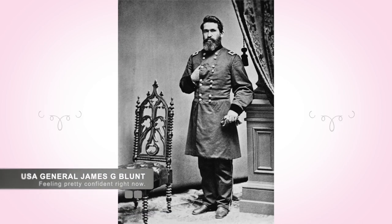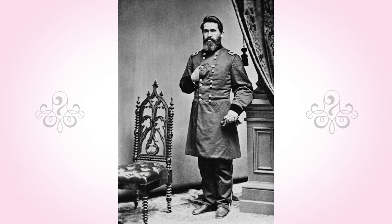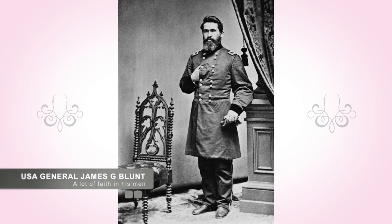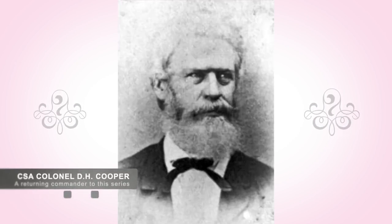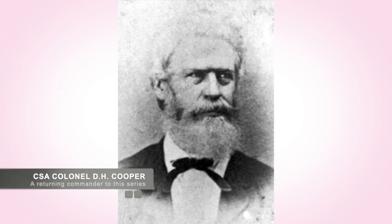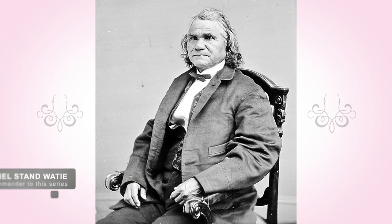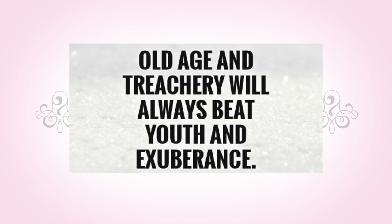Union General James G. Blunt was in command of elements of the 1st Division of the Army of the Frontier. This unit comprised of 3,500 men from the 2nd and 3rd Brigades. While the force was considered small, they were well-trained and equipped soldiers that General Blunt believed could defeat the more than 7,000 men that Confederate Colonel Cooper's 1st Choctaw, Chickasaw, and Lower Cree Regiment and Confederate Colonel Wadey's Cherokees had. Blunt believed the experience and equipment of his men would prevail.